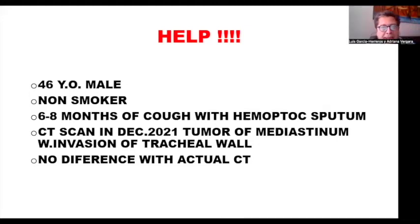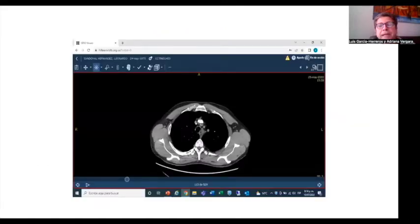This is a 46-year-old male, non-smoker with six to eight months of cough with hemoptoic sputum. A CAT scan in December 2021 showed a tumor of the mediastinum with invasion to the tracheal wall. That CAT scan was not from my institution, but I could review it, and it is not any different than the actual CAT scan. The patient was admitted to our hospital with very mild hemoptysis. This is our CAT scan.